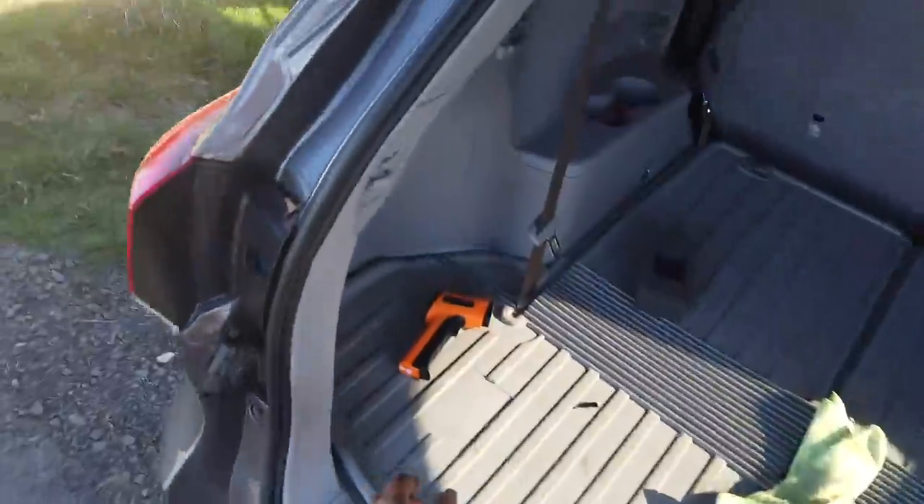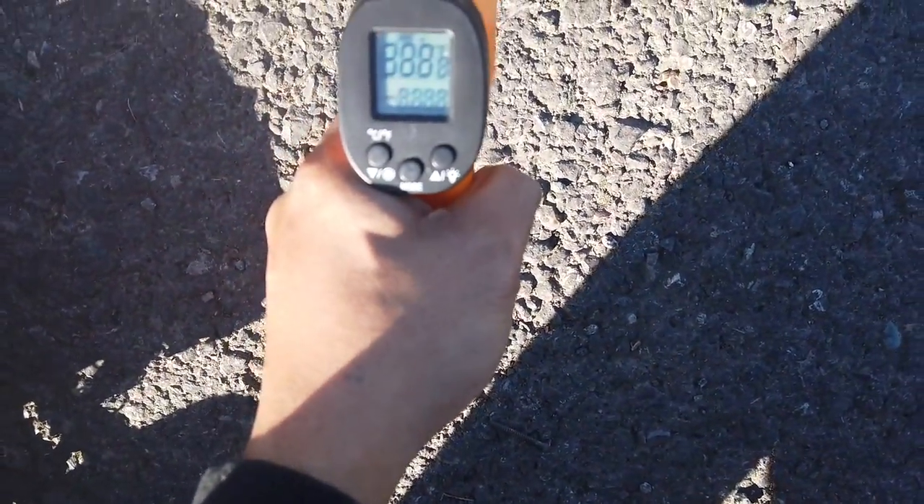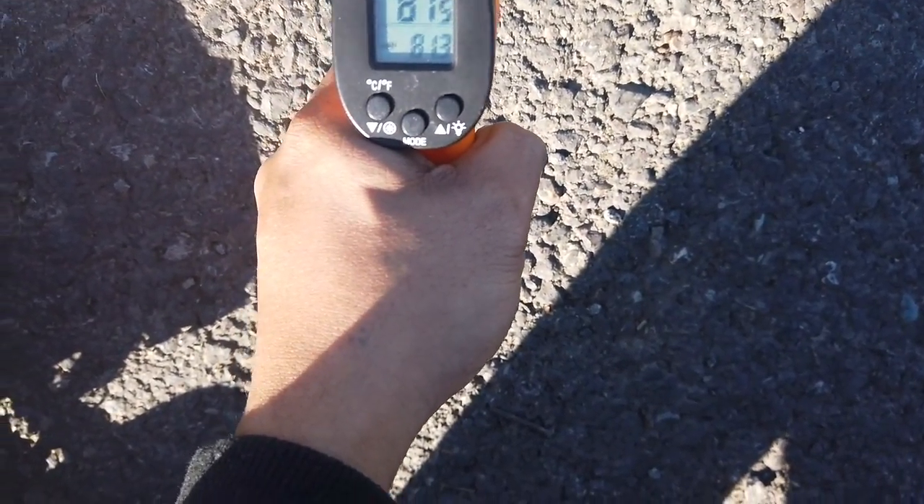It's about a mid-60 degree day today. Let's go check the temperature of the road — 81 degrees.